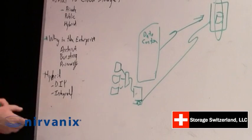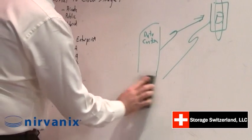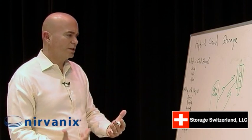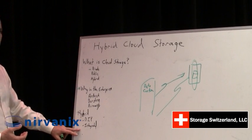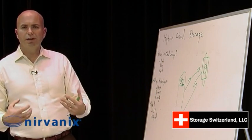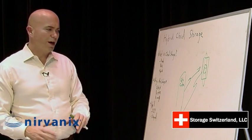Let's really look at hybrid cloud as it stands today and where some of those use cases are. There are two types of hybrid cloud models: what we call the do-it-yourself model and then there's an integrated model. Even though they both fall under the hybrid cloud term, they almost couldn't be more opposite in what they provide.